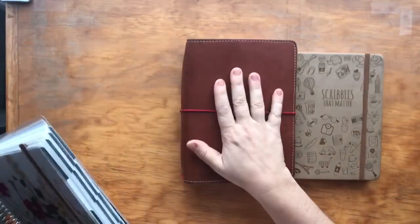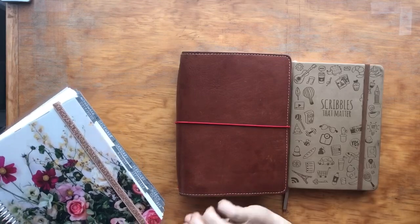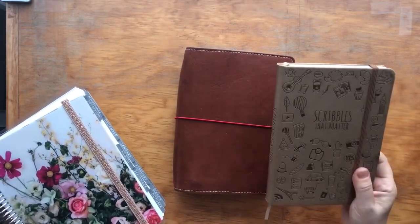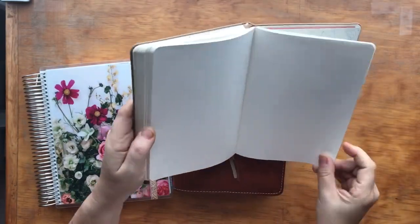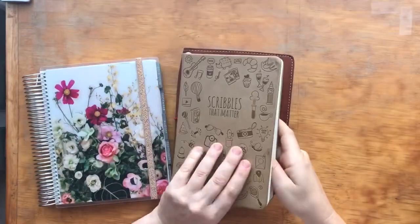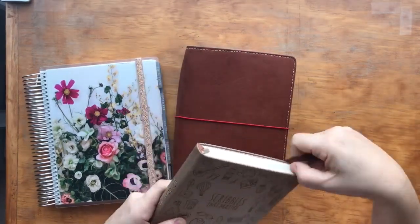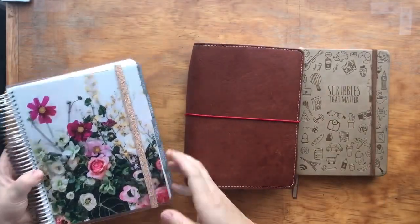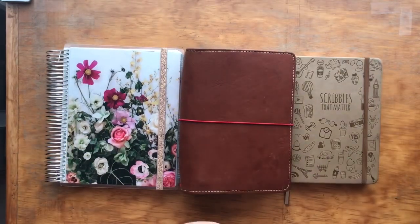So that is my planner lineup. I have my traveler's notebook system — or folio system if you're an Erin Condren person, although the new folios are looking really nice. I have my Scribbles That Matter bullet journal — the older one, not the new one. The new one has around a hundred-something pages, while this one has 213 pages, which I like. I know they've increased the GSM of their paper so they're putting fewer pages in the new ones — I was a bit disappointed to find that out. And then finally I have my Erin Condren vertical Life Planner.